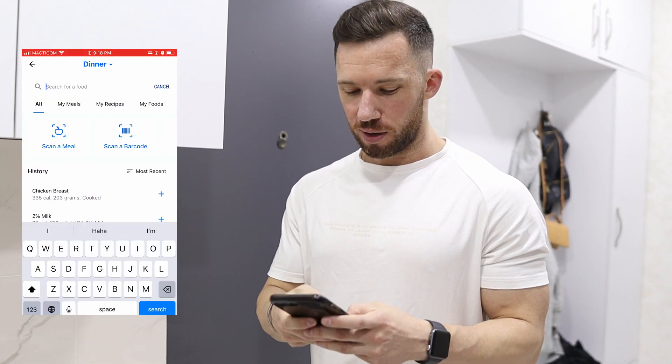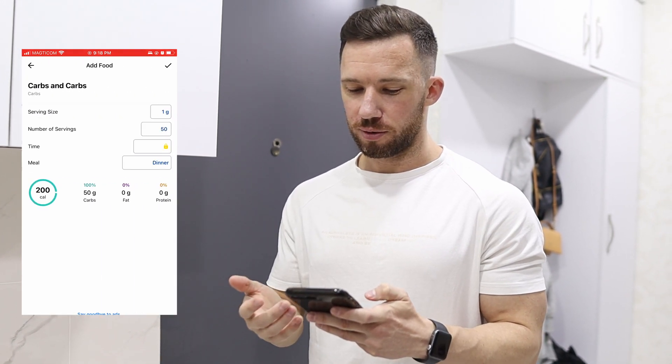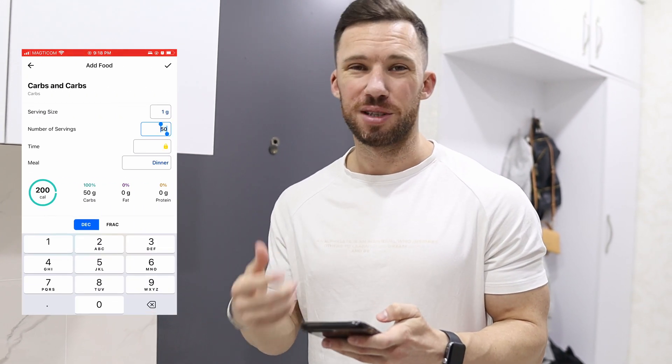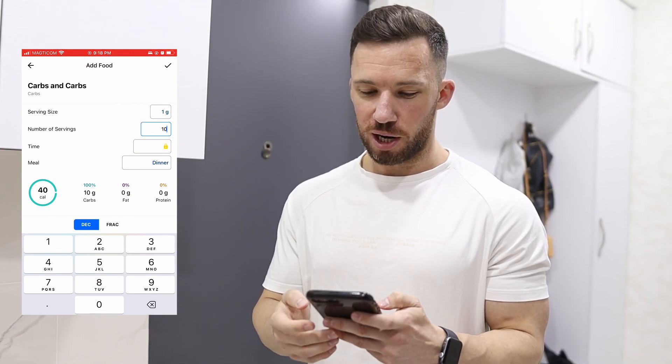For the zucchini and peppers I'm not going to track them precisely — I'll just estimate about 10 grams of carbs. I go to add food, type in 'carbs,' and whatever number I put in grams is roughly how many grams of carbs I'm adding. I type in 10, click the check mark, and that adds 10 grams of carbs. You could weigh them out if you wanted, but they're pretty low calorie so I don't bother.